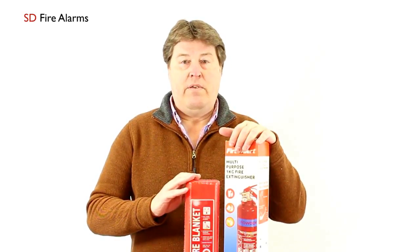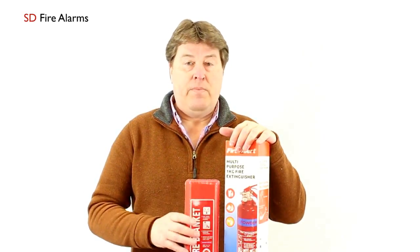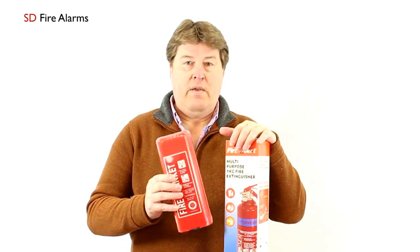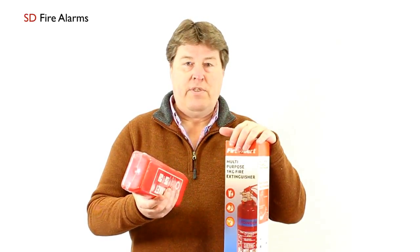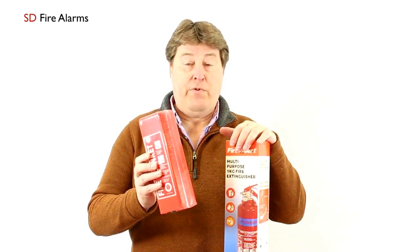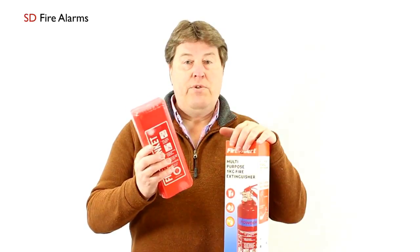If you happen to have a fire in a kitchen, something like a small fire blanket is an ideal thing to have. It can be stored easily in its own container and fixed to the wall somewhere near to where you cook and prepare food. Only use this in emergencies.